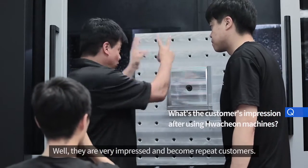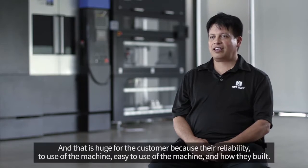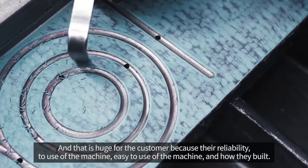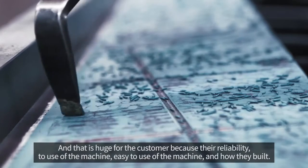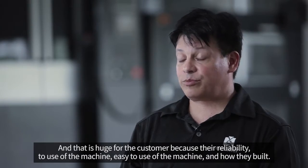Customers are very impressed and they become repeat customers, which is huge — because of the reliability, the use of the machine, the ease of use of the machine, and how they're built.